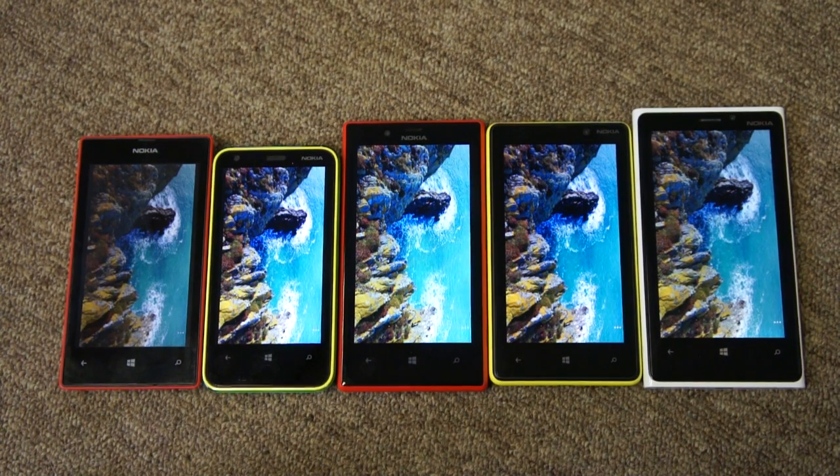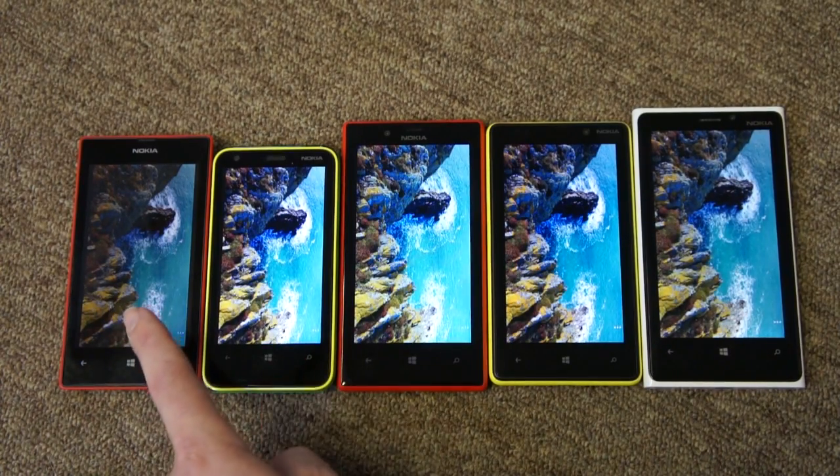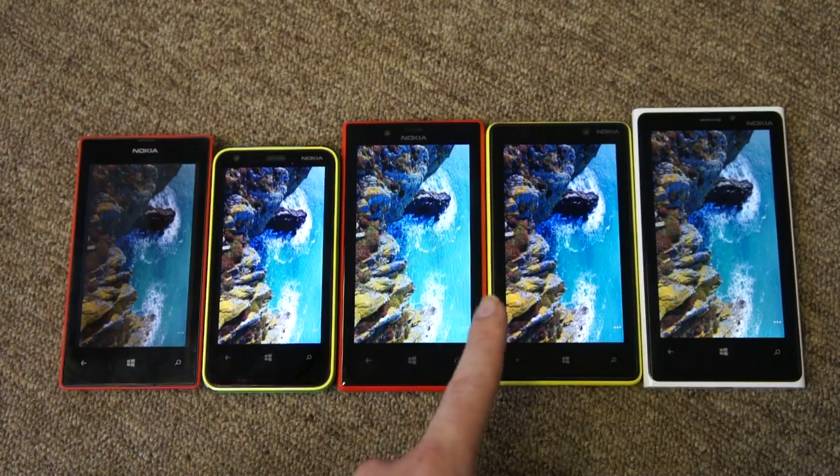In this video we're going to do a quick comparison of the screens on Nokia's Lumia Windows Phone 8 devices: the 520, 620, 720, 820, and 920.